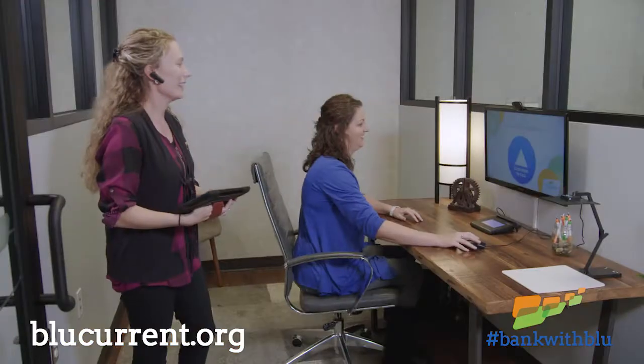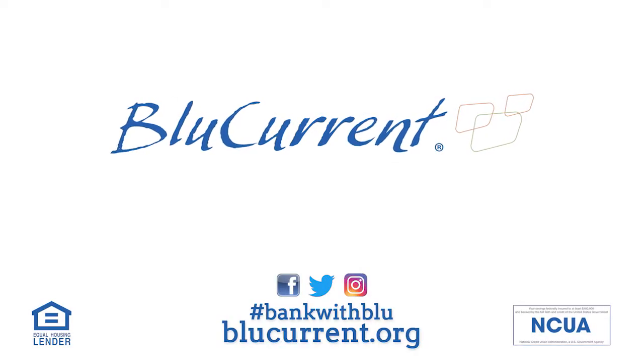Visit the checking account page on our website for more information. Get access to member bonuses like free ATMs when you bank with Blue.